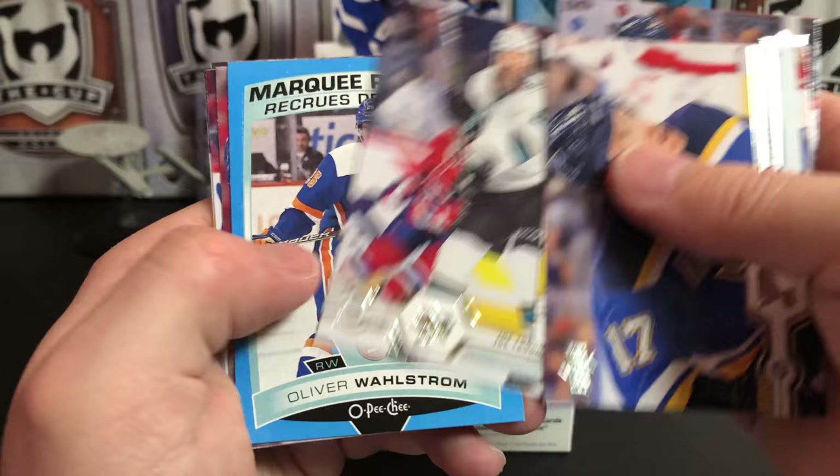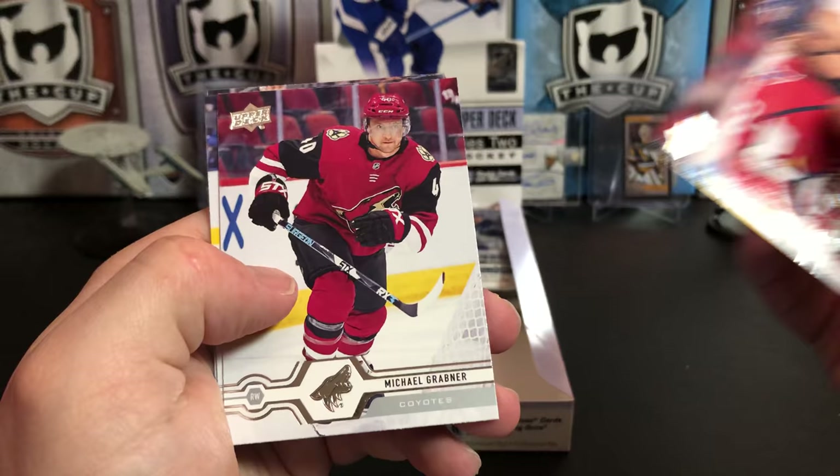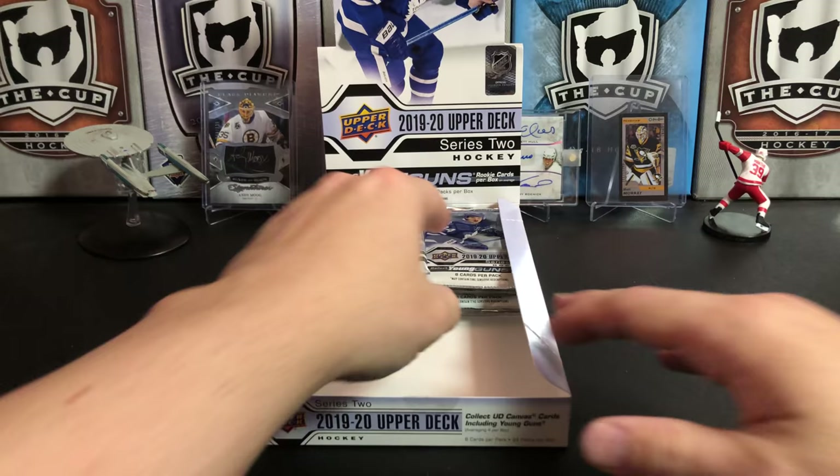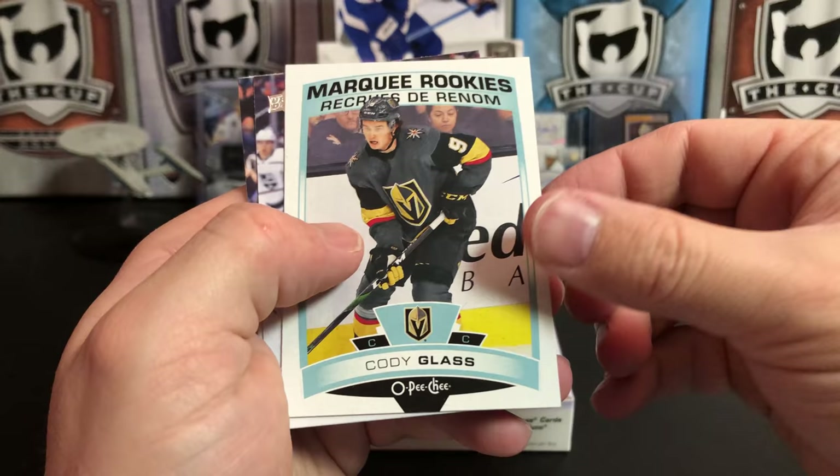Jaden Schwartz, Dmitry Orlov, Joe Thornton, and we've got a blue border Marquee Rookie Update of Oliver Wahlstrom. Carl Hagelin, Michael Grabner, Vladimir Tarasenko, Will Butcher, Jacob Vrana, Ryan Miller, Nikita Zaitsev, Ron Hainsey, and another Marquee Rookie Update of Cody Glass.